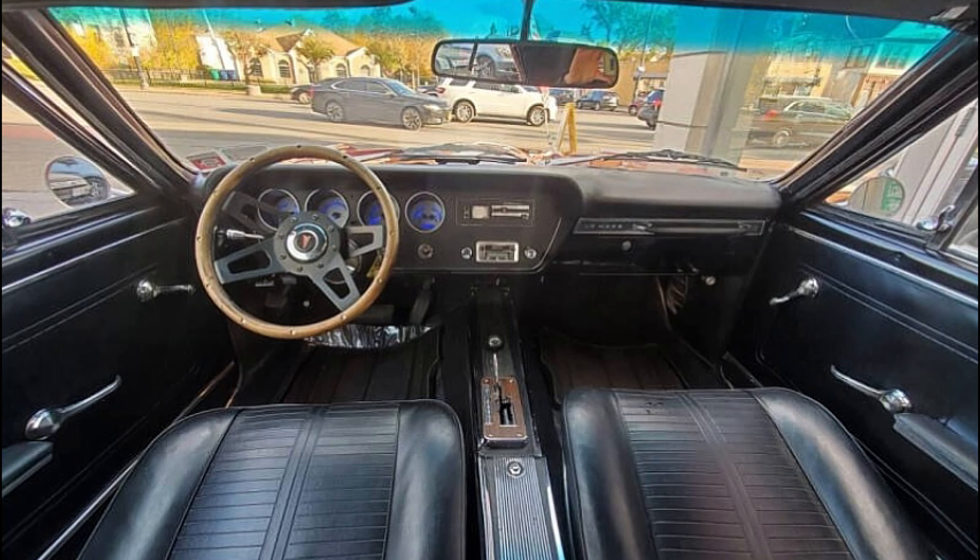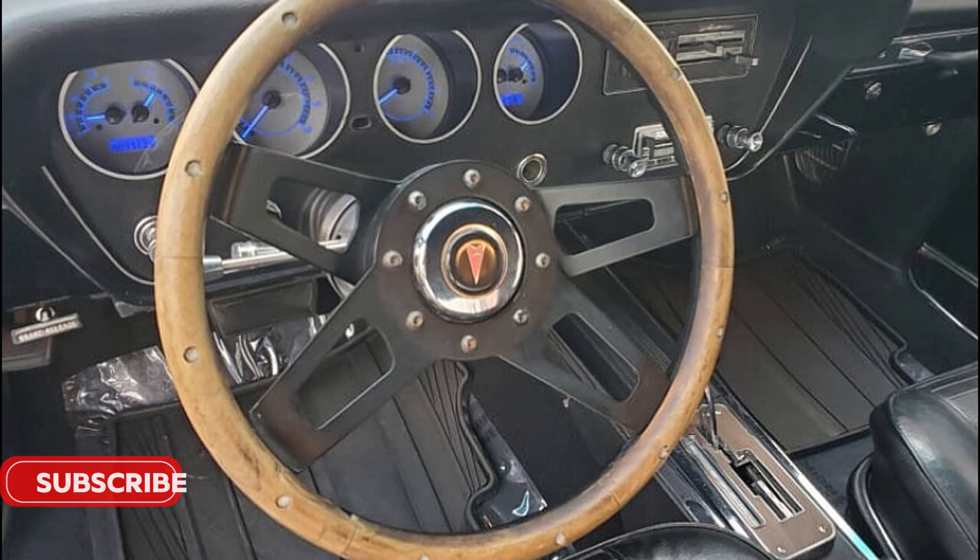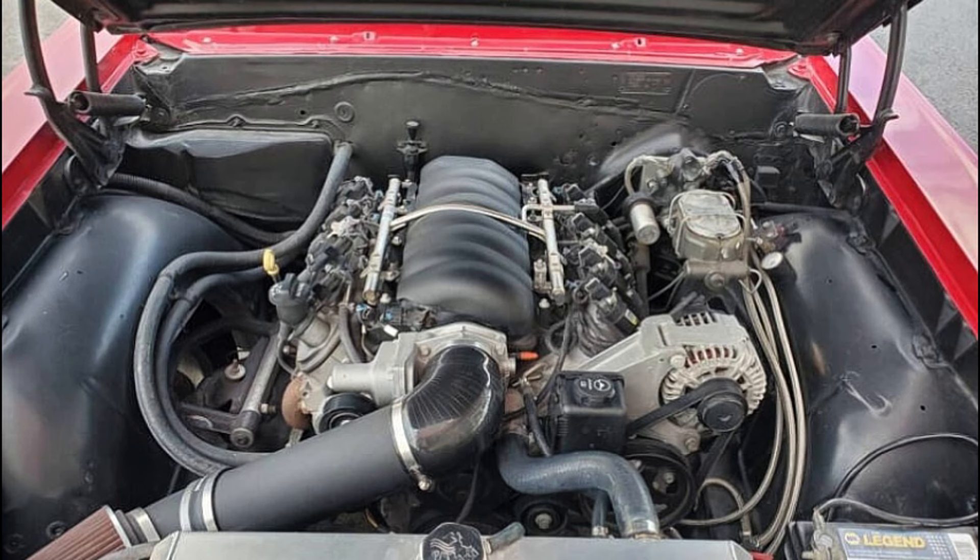Additionally, a retro-style sound system enhances the driving experience, making this vehicle a pleasure on both the road and at car shows. This well-executed restomod is turnkey ready and offers plenty of power for any enthusiast. Showings are by appointment only, so don't miss your chance to own this remarkable piece of automotive history.